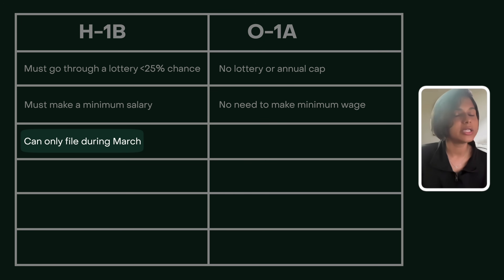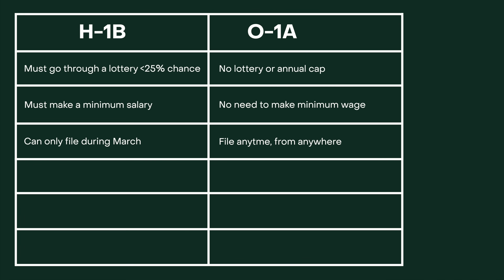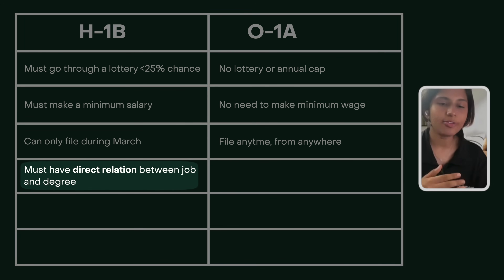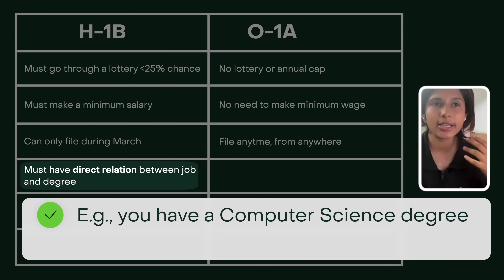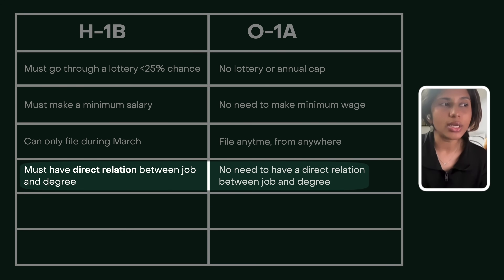The third difference is that the H-1B can only be filed during March of each year, but the O-1A can be filed anytime, from anywhere, at any point during the year — there's no restriction. Fourth, on the H-1B, you have to have a direct relationship between your job and your degree. For example, if you have a degree in computer science, your job cannot be a life coach or an artist. On the O-1A, you don't need that direct relationship — you can switch fields.